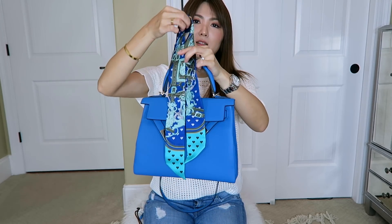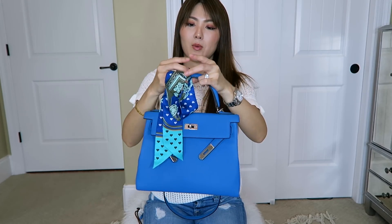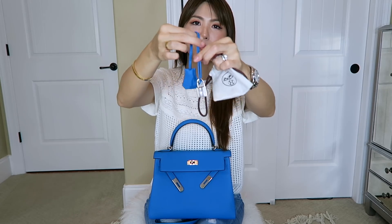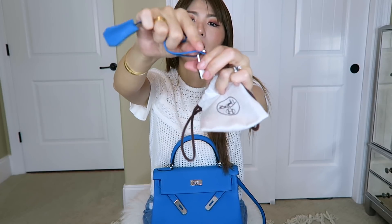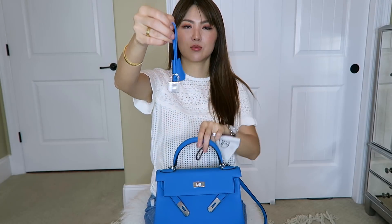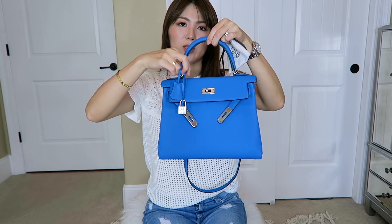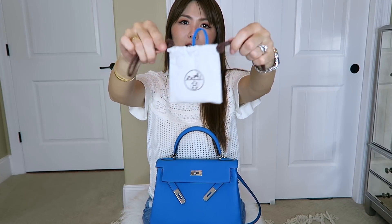You can just wrap the twilly right here to make a bow, or wrap it around the handle. I forgot — I'm not actually using the lock on this handbag because it's hard to open and close the flap all the time. The lock and keys came with it, but I just store them in the box. That's how it came.